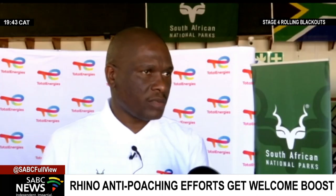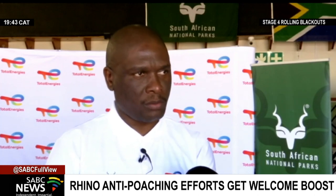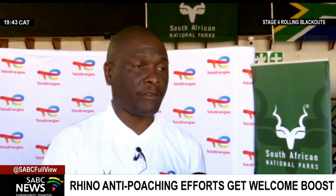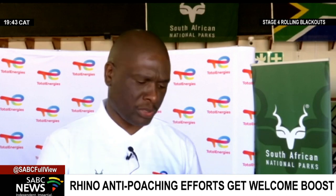In our nature conservation, we have found that the enforcement is now costing us more. We have moved over a period of five years from over 50 million to over 200 million per year. Partnerships like this are very much important in nature conservation, but also make sure that our endangered species are actually preserved.